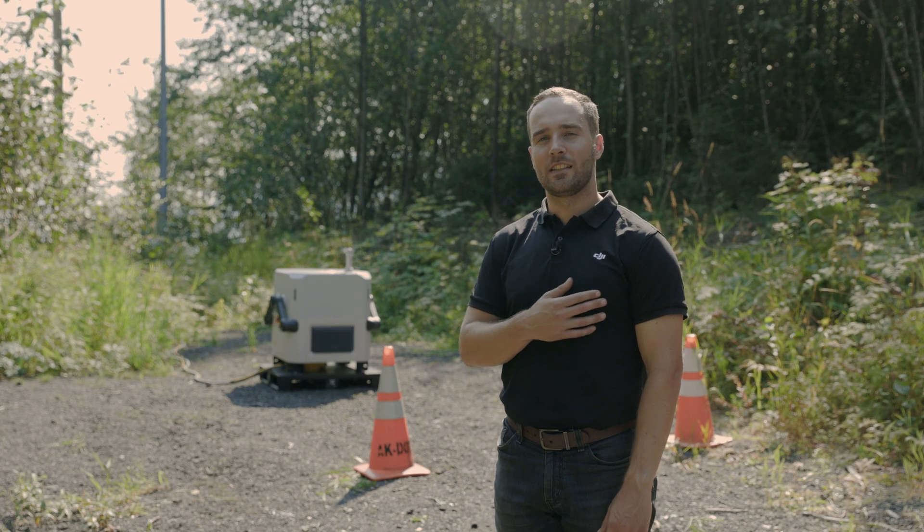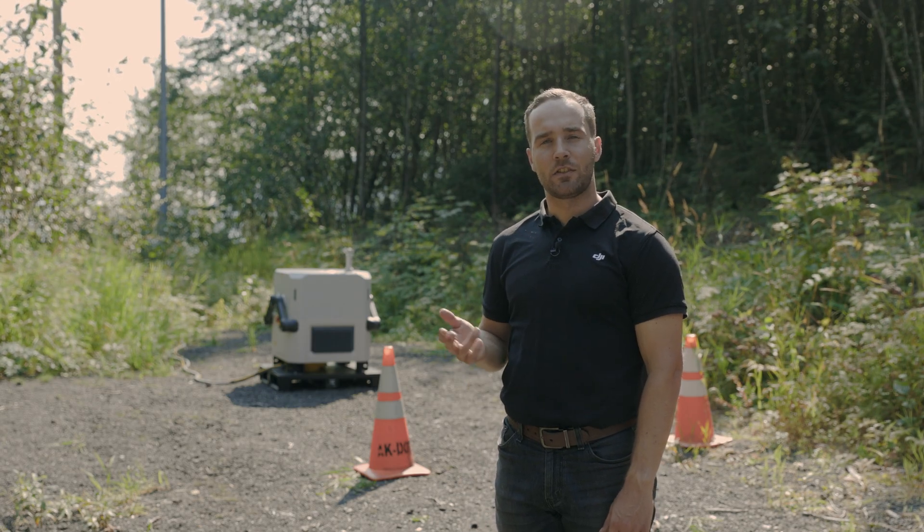At DJI, we're excited to keep bringing innovative technology to our end users, changing the way they work.